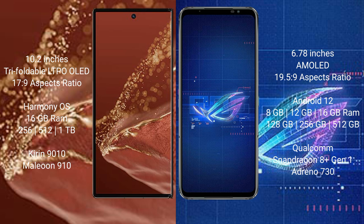The Huawei Mate XT Ultimate runs on the HarmonyOS operating system, while the Asus ROG Phone 6 runs on Android 12.